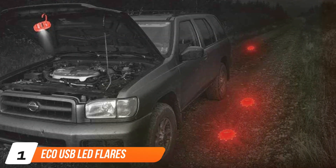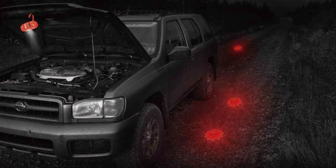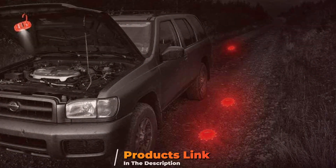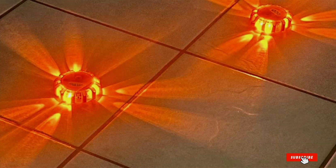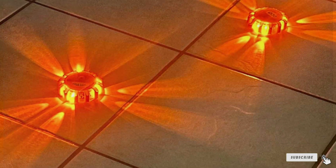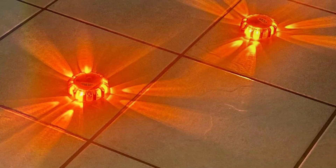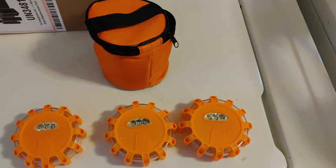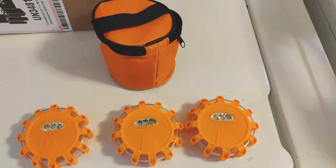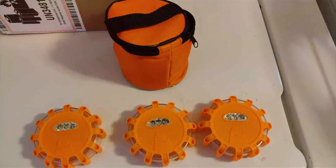Number 1: Eco USB LED Flares. First up is the Eco USB LED Flares. These innovative flares are a significant upgrade from traditional safety methods, providing a greener solution with their rechargeable functionality. Eliminating the need for single-use batteries, these flares feature a robust built-in lithium battery that can conveniently charge via any USB port, including those in cars, making them an ideal choice for frequent travelers and commercial vehicle operators.